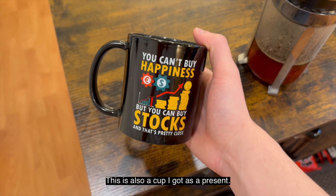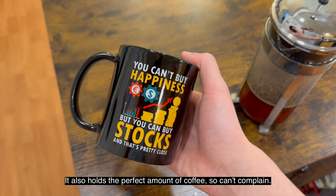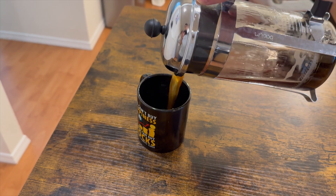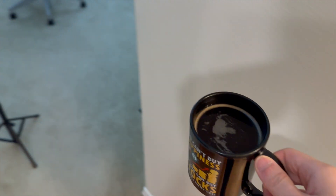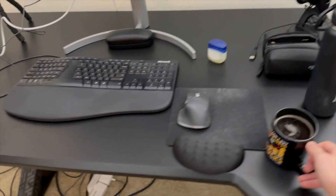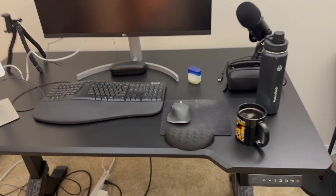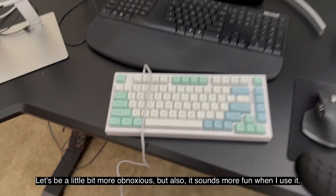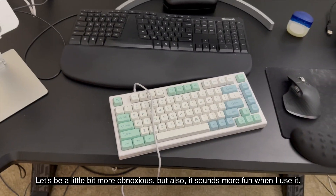This is also a cup I got as a present — it's my Stocks cup. It holds the perfect amount of coffee, so can't complain. Today I'm going to try to use the mechanical keyboard, because why not? Let's be a little more obnoxious — but it also sounds more fun when I use it.